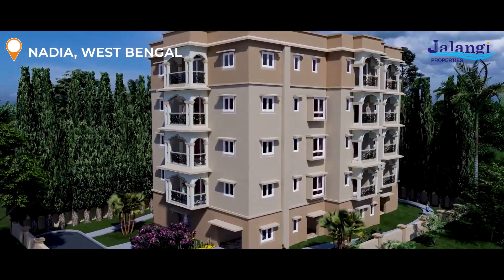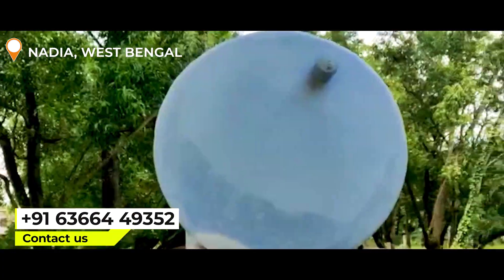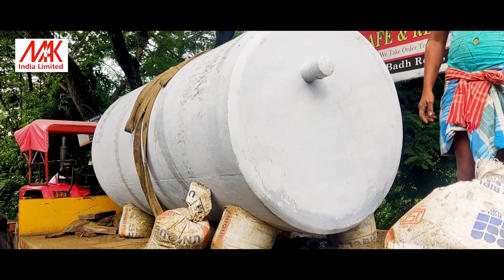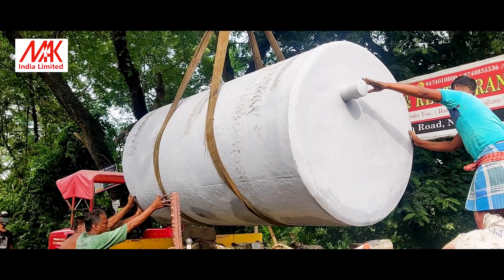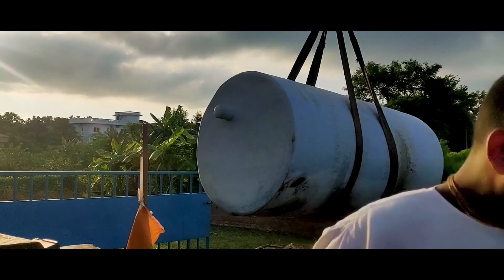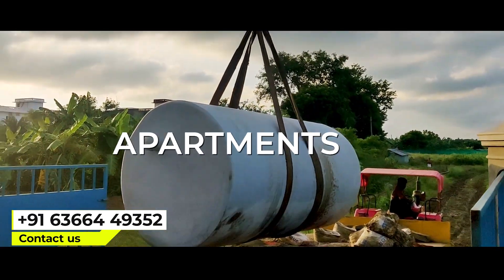Are you constructing a new building or own house? It's time to think about a sustainable technology for your toilet wastewater. Install Mac Bio Septic Tank, developed by Mac Organization as a Made in India technology. It's the Government of India's DRDO certified product. Mac Bio Septic Tank is eco-friendly and suitable for all types of buildings including individual houses and apartments.